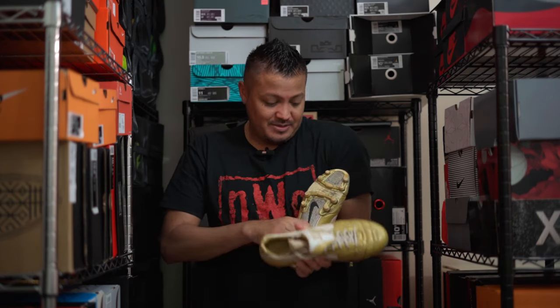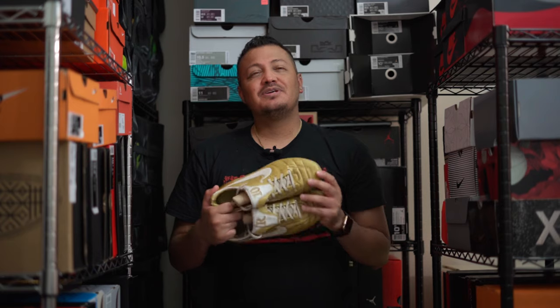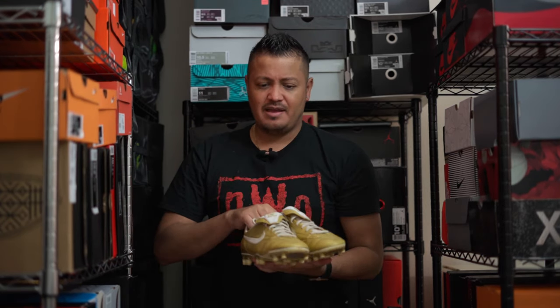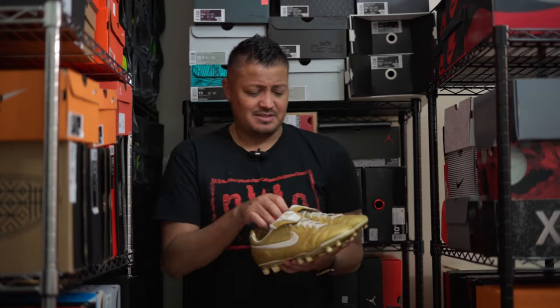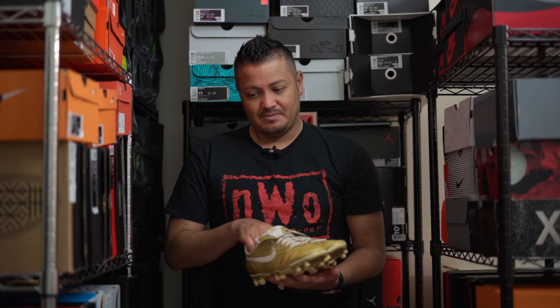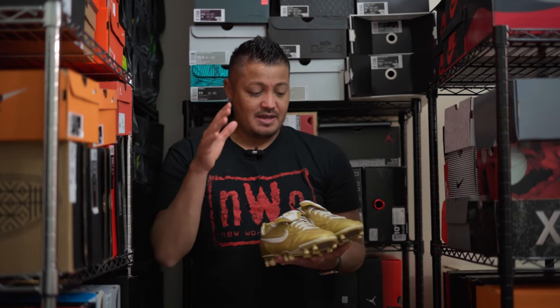These are very special to me because this was my third high-end boot ever. My first high-end boot was the Mercurio from the 2006 World Cup — the Brazil colorway, the Ronaldo colorway, yellow with green. Unfortunately I gave those away to someone who needed them. They were half a size small, and I regret giving them away because I could have kept them in my collection.